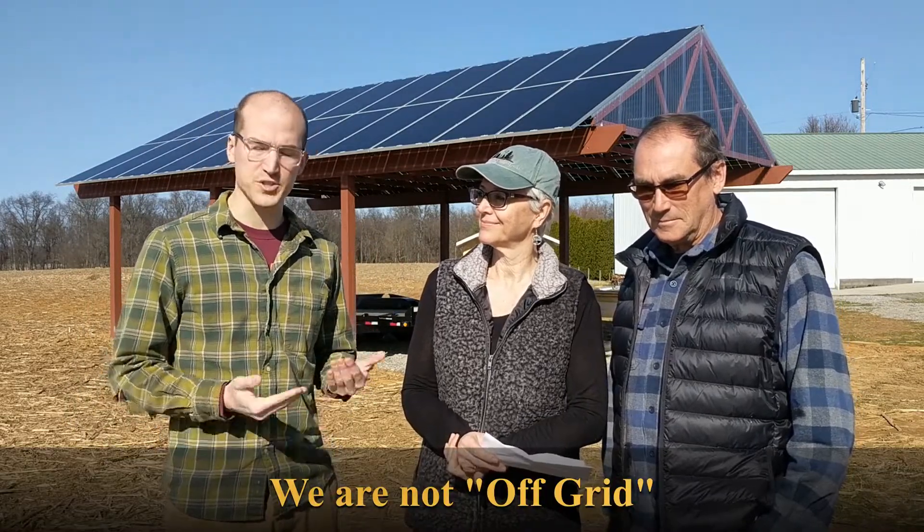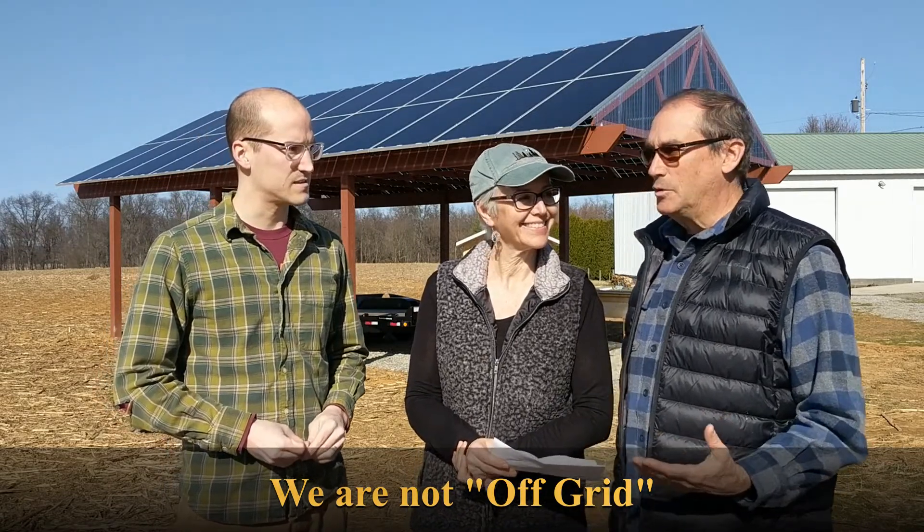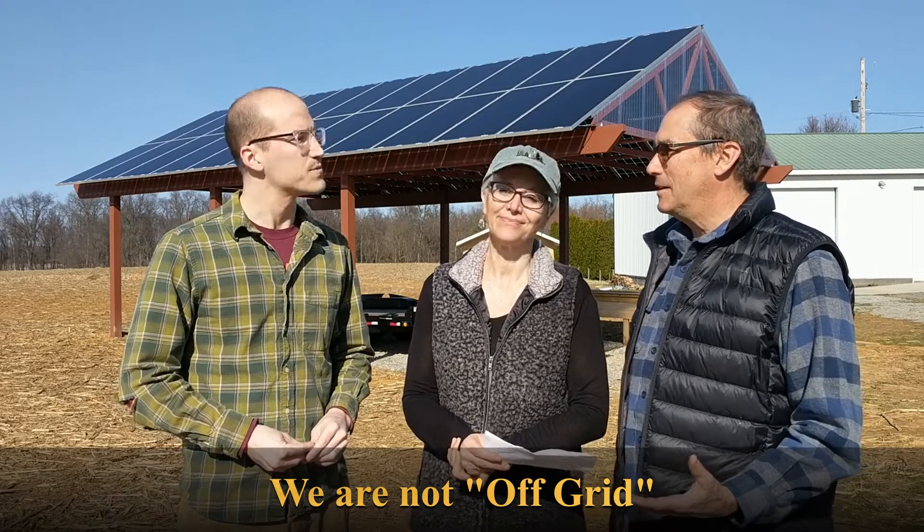Most solar installations do not use batteries. They connect directly to the grid, just like a stove or a water heater would. The only difference is, instead of consuming electricity, they produce electricity. So we're kind of using the grid as our battery then, right? Right.